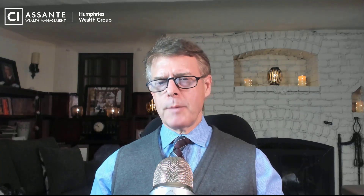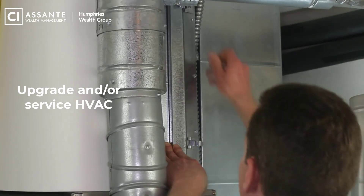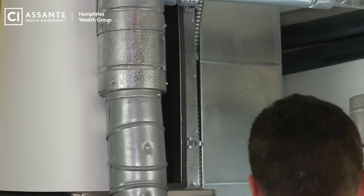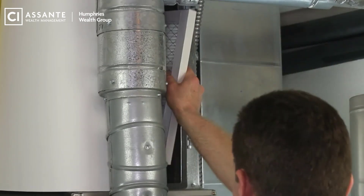Tip number three: consider upgrading your HVAC system or at the very least getting it serviced. Sometimes people don't pay attention to their heating and cooling systems the way they should, and it can end up costing you lots of money over the course of a year. Sometimes it makes sense to even upgrade or improve the system outright because the dollars saved over the life of the contract could be well worth it.